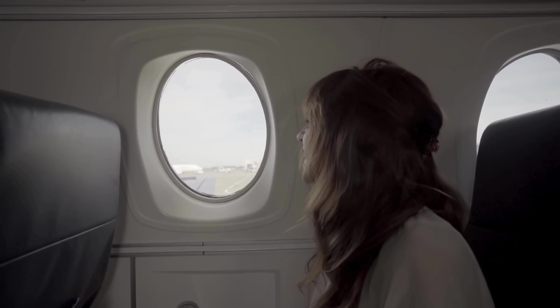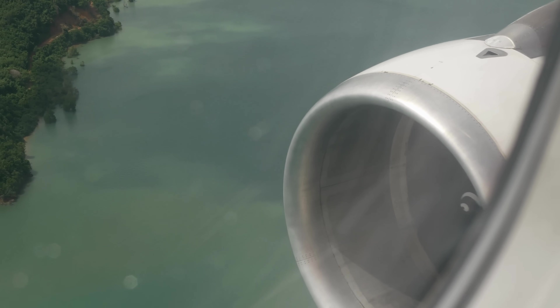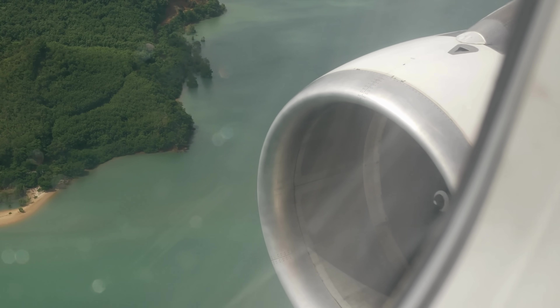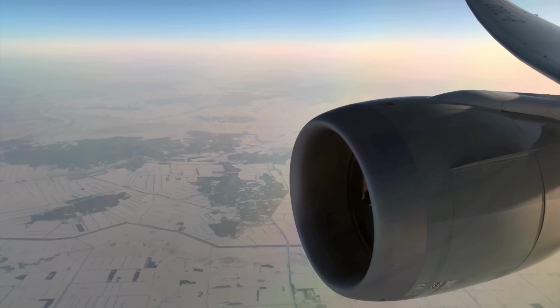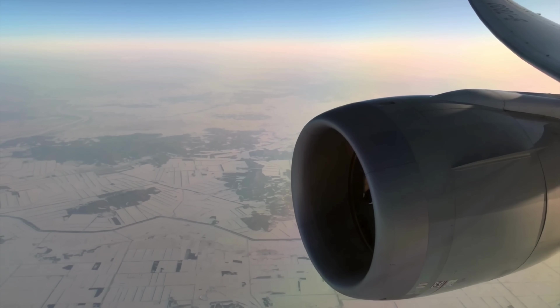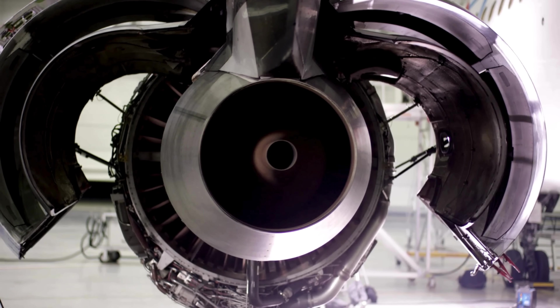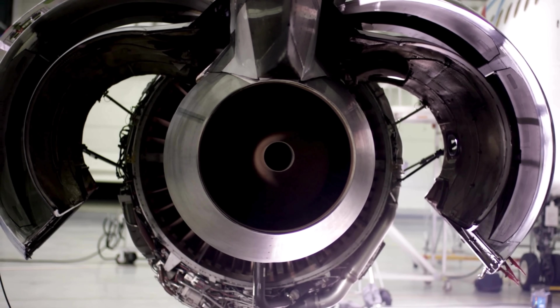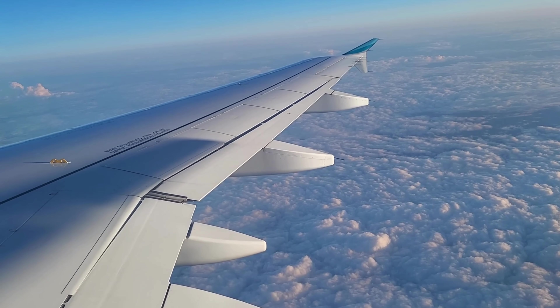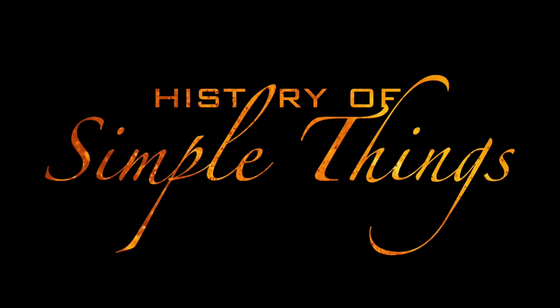Have you ever sat on a plane, gazed out at the wing, and wondered how those engines survived the blazing heat and insane pressure at 35,000 feet? Those turbines spin thousands of times per minute, compressing air, igniting fuel, and hurling exhaust backward, all while exposed to conditions that would melt most metals. The answer is a remarkable material called Inconel. Without it, modern jet engines wouldn't work. Today we're diving into why Inconel is the unsung hero of aerospace engineering, here on History of Simple Things.